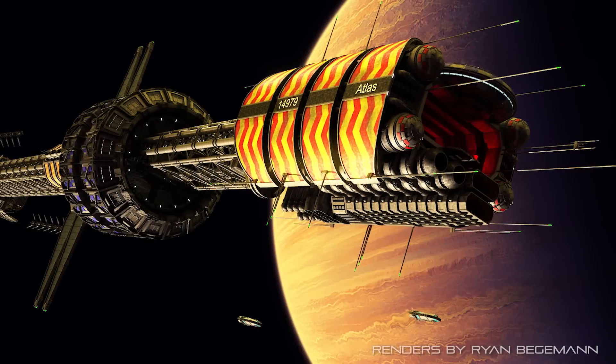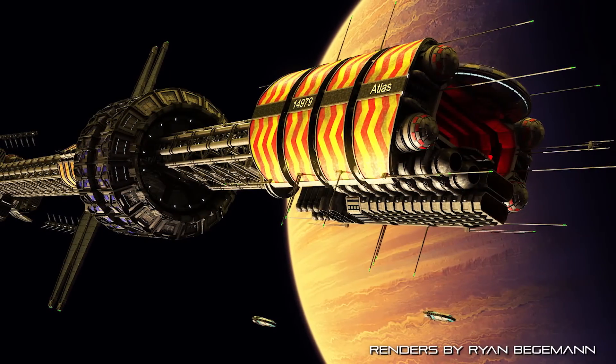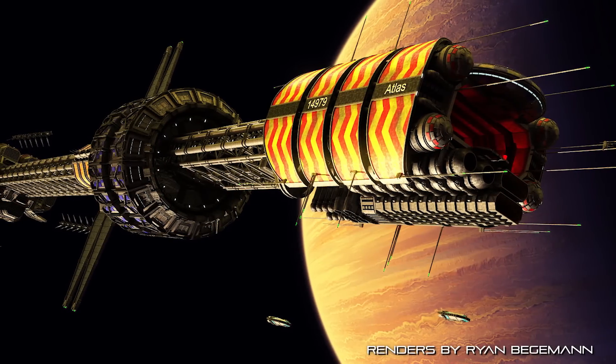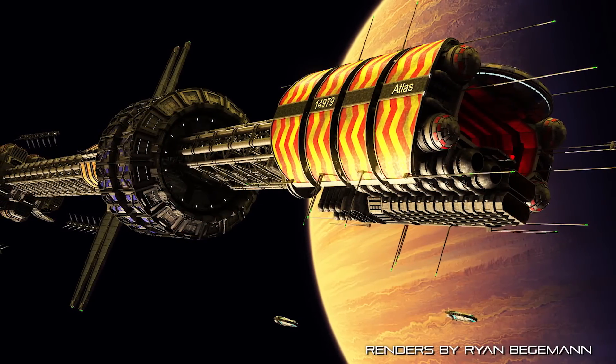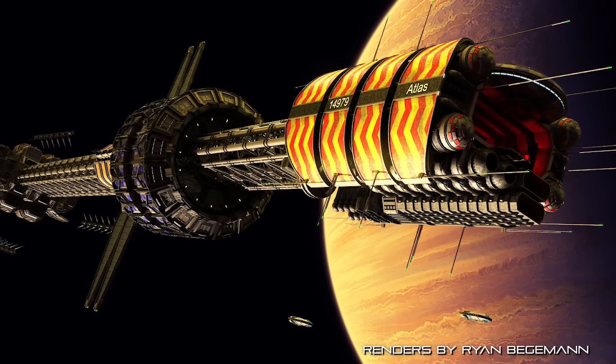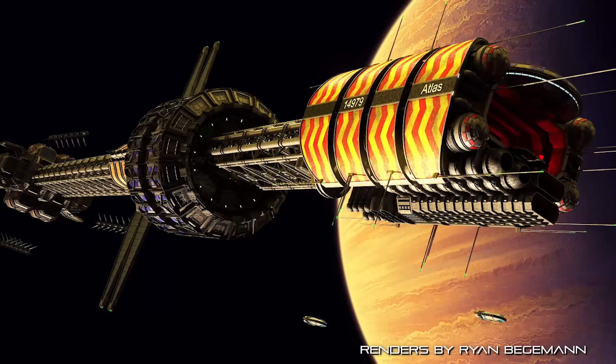By far the largest classification of spacecraft in service with the Earth Alliance, the Explorer Class Long Range Research and Construction Platform represents the Alliance's greatest financial investment, and perhaps most important project: the charting of unknown systems across the perimeters of human space, and the construction of new hyperspace jump gates to allow those systems to be settled and their resources exploited.